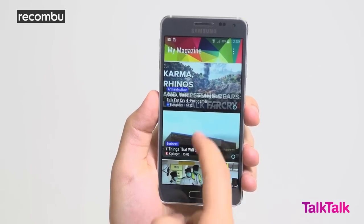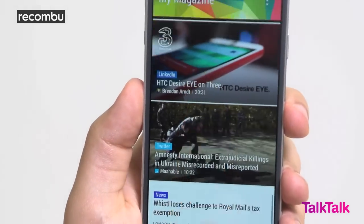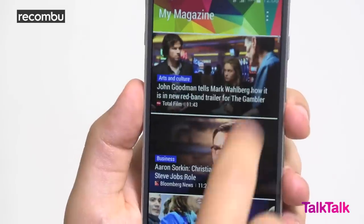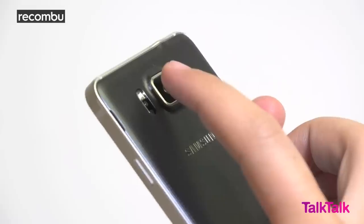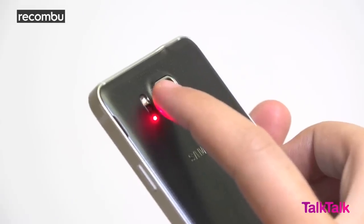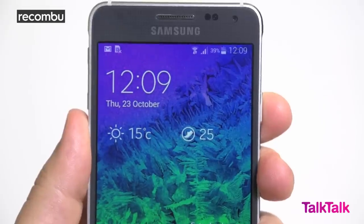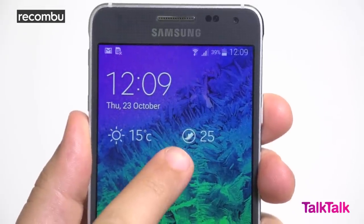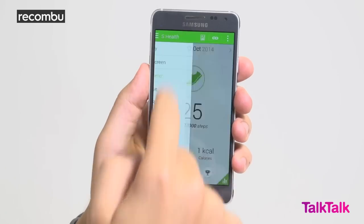Samsung has also packed the Alpha with a wealth of preinstalled services like My Magazine, a skinned Flipboard-powered news feed not unlike HTC's Blink Feed. Health nuts will appreciate the fitness tracking capabilities of the Alpha, which tie into the heart rate sensor mounted on the phone's back — great for keeping tabs on your steps from the lock screen, specific exercise tracking, and thanks to S Health, the option to download full workouts.